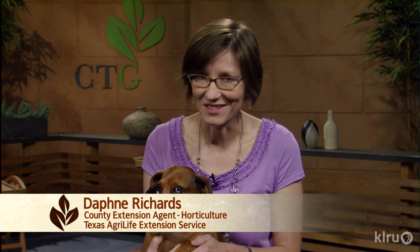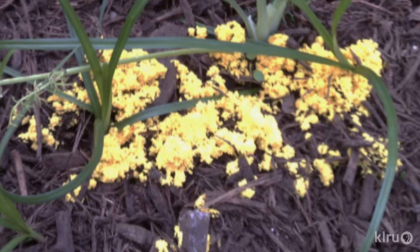Hi, I'm Daphne Richards and this is Auggie. Our question of the week comes from David about slime mold. He's found it in mulched pathways and garden beds and he wants to know if it's harmful and what to do about it.